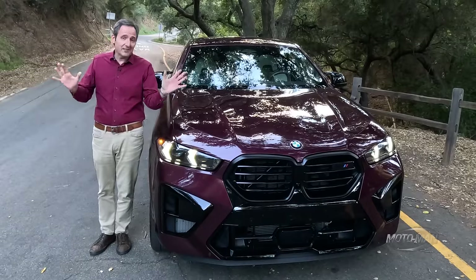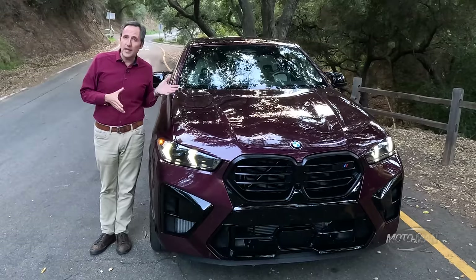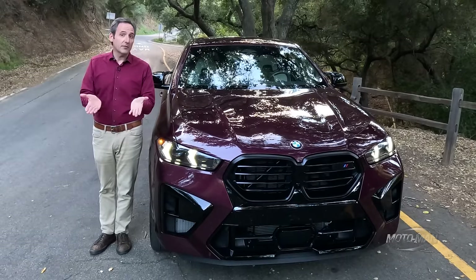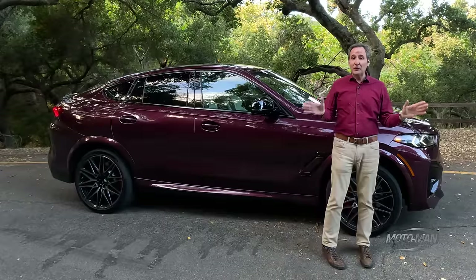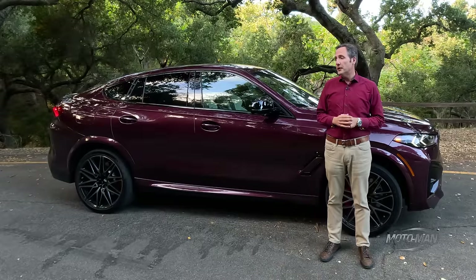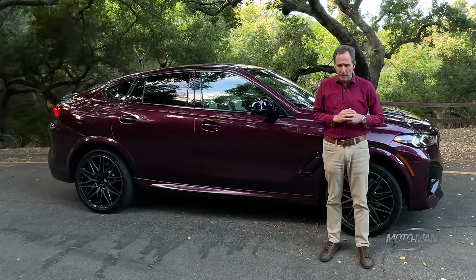Like the X5M, it's exactly the same: 3.7 seconds to 60, 155 miles an hour top speed — or, with the right trip down the options list, 177 miles an hour. Now yes, technically this is a hybrid, if one were being pedantic it's a mild hybrid, but there is no reason for us to discuss fuel economy because it is abysmal.